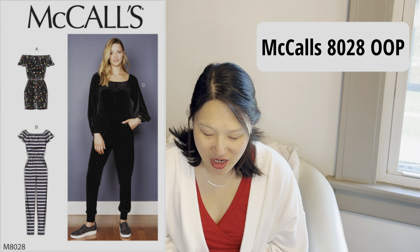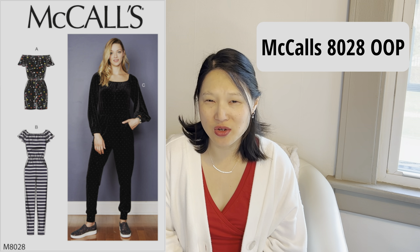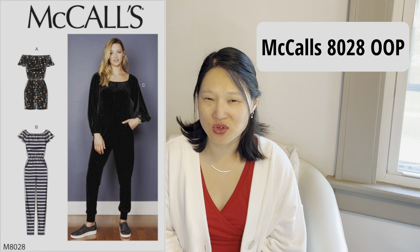This next one is another knit romper — McCall's 8028, which comes in sizes small to extra large and is digital only now, though I have the paper version from Joann's. It's a really simple knit romper or jumpsuit with elastic around the neck and elastic in the waist, so it's very easy to get on and off — perfect for lounge wear. I would definitely make the romper version. I still need to find some nice stable cotton jersey in fun prints.